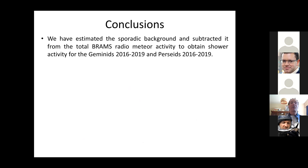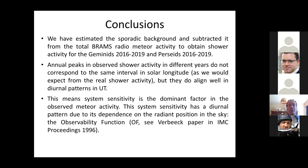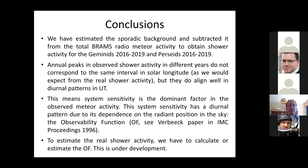Conclusion. We have estimated the sporadic background and subtracted it from the total BRAHMS radiometer activity to obtain the shower activity, both for the Geminids and the Perseids from 2016 to 2019. Annual peaks in observed shower activity in different years do not correspond to the same interval of solar longitude, although we would expect that when observing the real shower activity. On the other hand, they do align well as diurnal patterns in UT. So, system sensitivity is a dominant factor in our observed meteor activity. This system sensitivity has a diurnal pattern due to its dependence on the radiant position in the sky — the observability function. To estimate the real shower activity, we have to calculate or estimate the observability function. This is under development, and only after that can we assess the real number of shower meteors. Over the years we do have a consistent pattern, so we are confident that we have good data — it's just that we need to process them further.